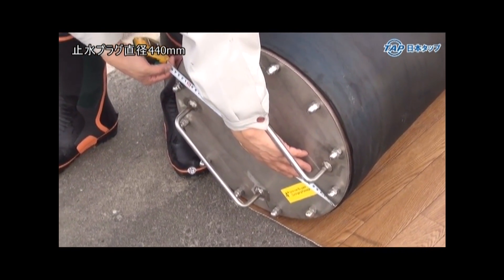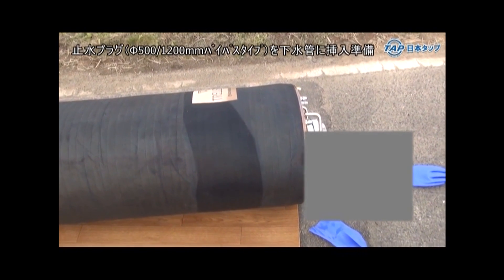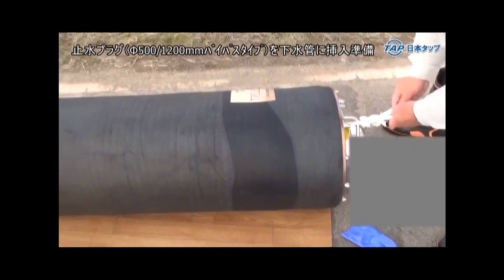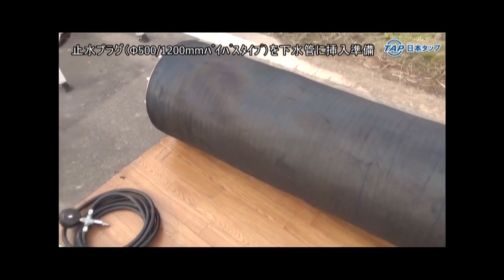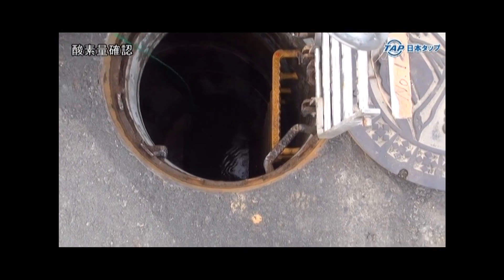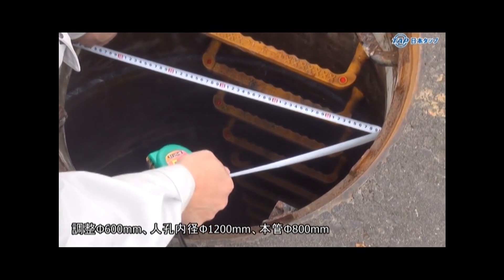This is 440mm. There is a bypass pipe. The height is 44 cm. The height is 1.65 m. The height is 600.